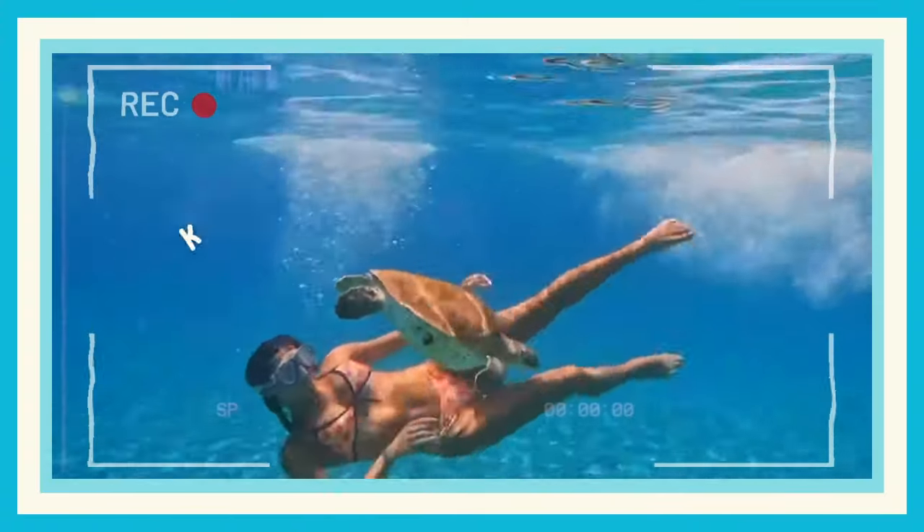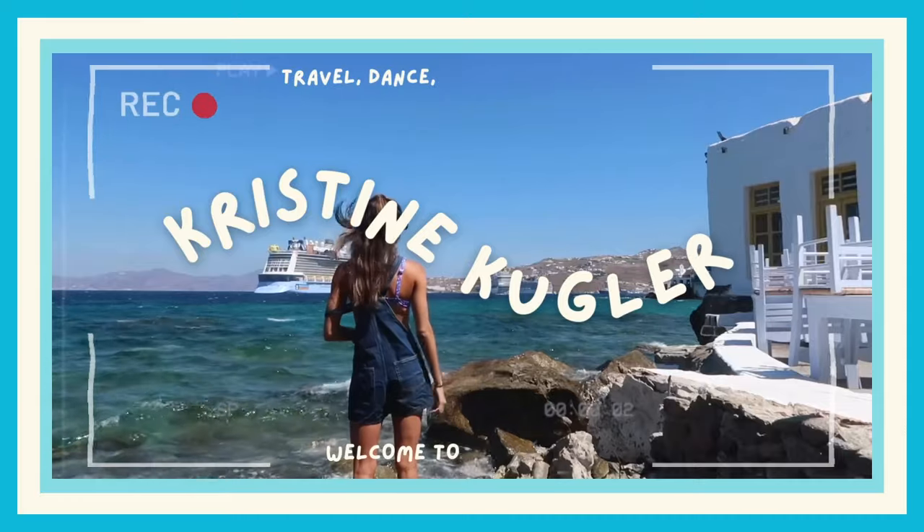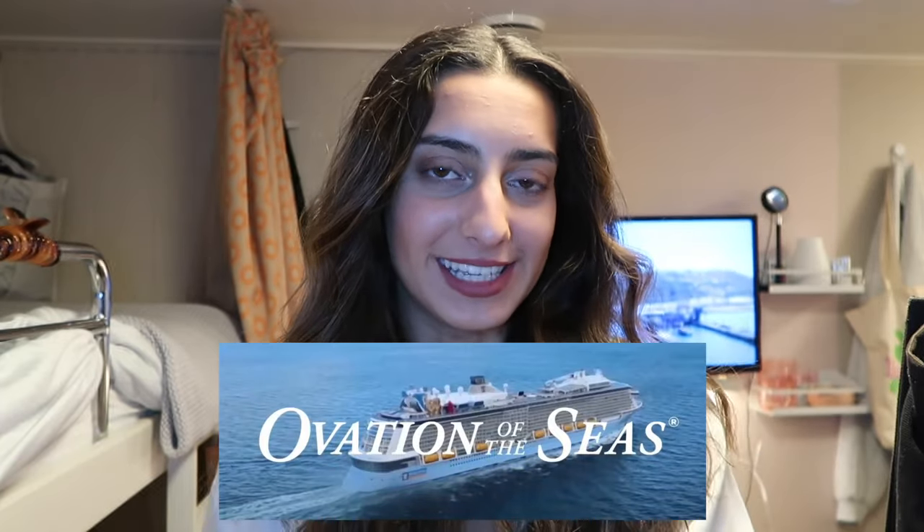Hello everybody and welcome back to my YouTube channel. If you're new to my channel, my name is Christine Kugler and I'm currently a professional dancer on board Royal Caribbean's Ovation of the Seas.